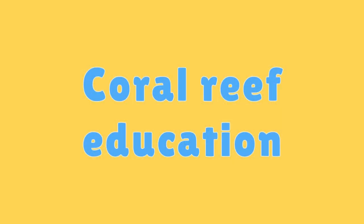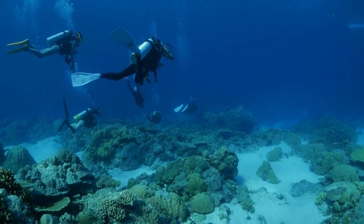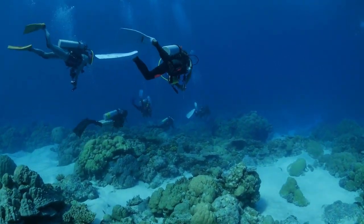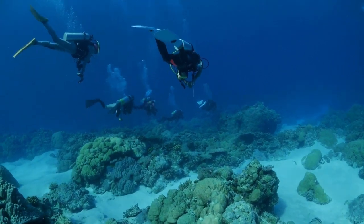Coral Reef Education. Educating people, especially kids, about the importance of coral reefs can help promote their conservation and protection.